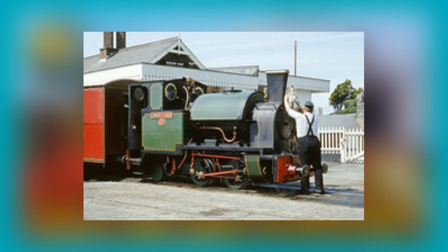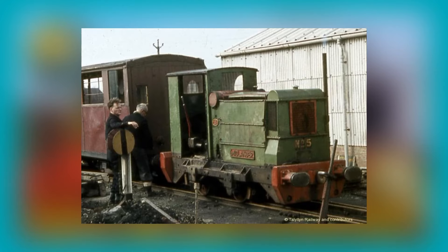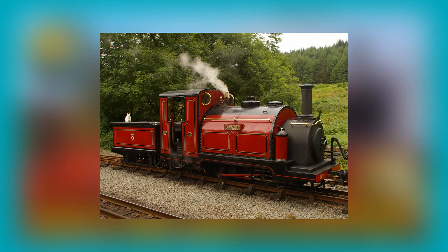Peter Sam is based on the Talyllyn Railway's Edward Thomas, a Kerr Stuart Tattoo class 0-4-2ST. Duncan is based on the Talyllyn Railway's Douglas, an Andrew Barclay E or Light class 0-4-0WT. Rusty is based on the Talyllyn Railway's Midlander, a Ruston 44-48HP diesel. And finally, Duke is based on the Ffestiniog Railway's Small England class 0-4-0ST plus T locomotive known as Prince. Bertram, who was introduced in season five, is also based on the same type of locomotive.